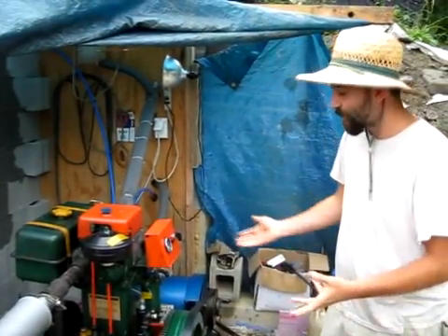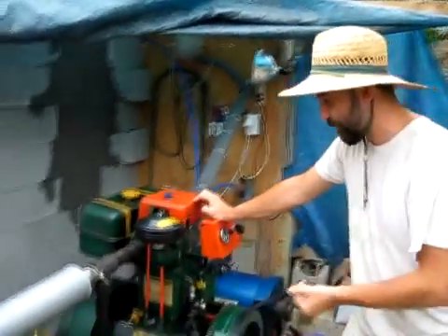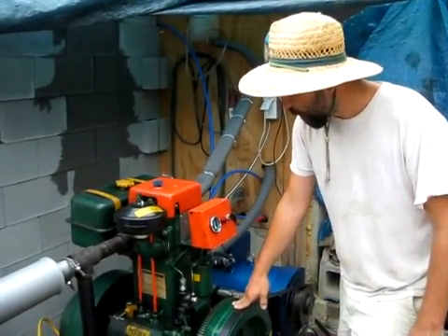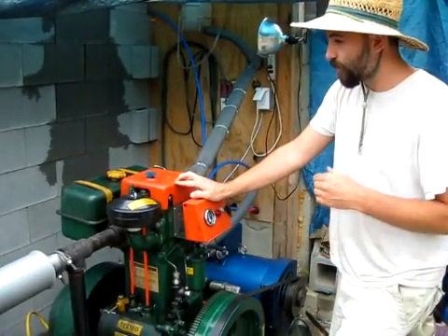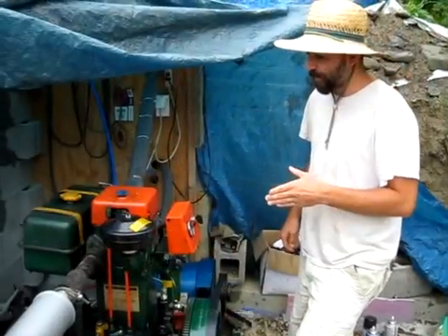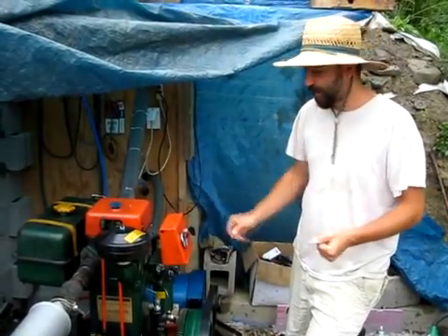I'll go ahead and start it now. It's going to generate a fair bit of soot and smoke when it first starts because the motor has to strain hard to get the flywheels up to speed. Once it gets up to speed and the engine heats up, it produces almost no noticeable particulate out of the exhaust — probably equivalent to a fairly efficient wood stove.